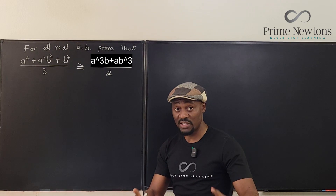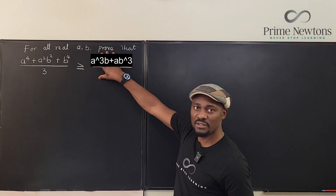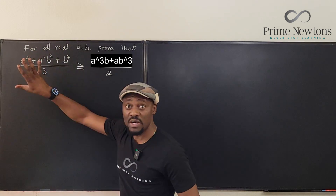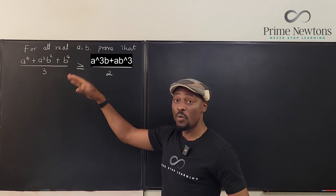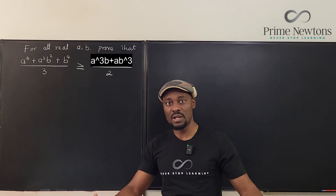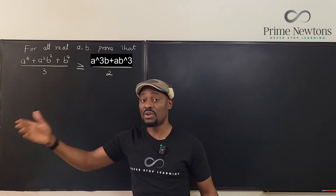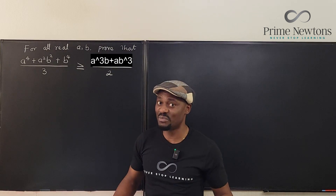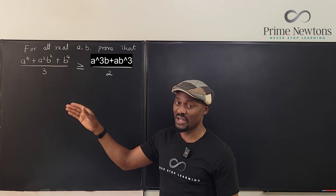My number one strategy is: can I move everything to one side and show that what's on the left is always greater than or equal to zero — that is, always non-negative? That means I need to express the left-hand side as a perfect square, since a perfect square is at worst zero. But that strategy didn't work here because I didn't see a perfect square when I moved things over.